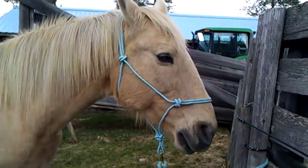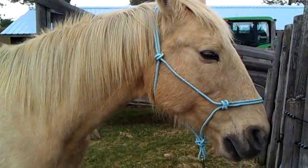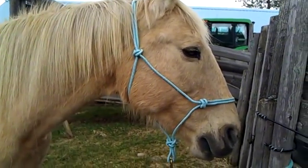Anyway, this is my 24 year old horse, Dodger. He is a Palomino quarter horse gelding. They're both geldings.